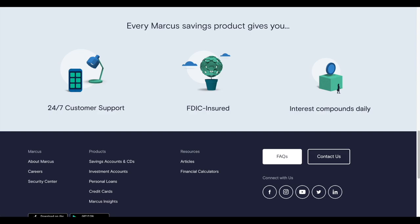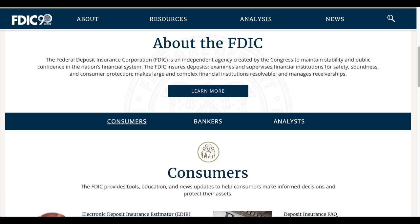This account is FDIC insured. The FDIC is an independent agency created by Congress to maintain stability and public confidence in the nation's financial system — it insures deposits and supervises financial institutions for safety, soundness, and consumer protection. The FDIC covers your account balance up to $250,000. So if something catastrophic happened to Goldman Sachs, your money in the account would be protected up to that $250,000 limit.